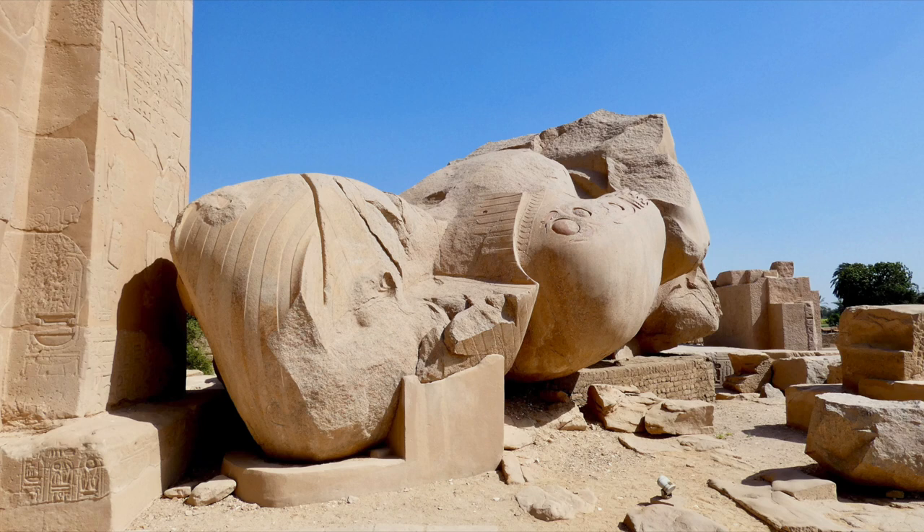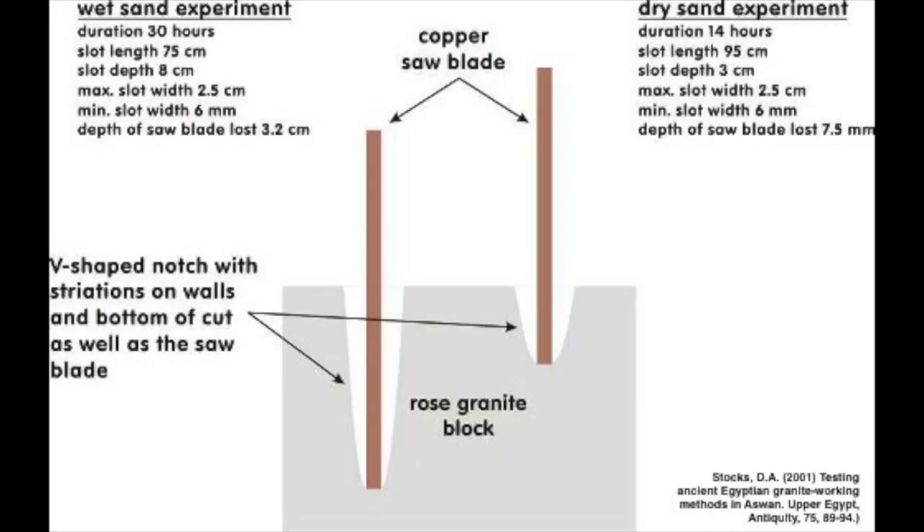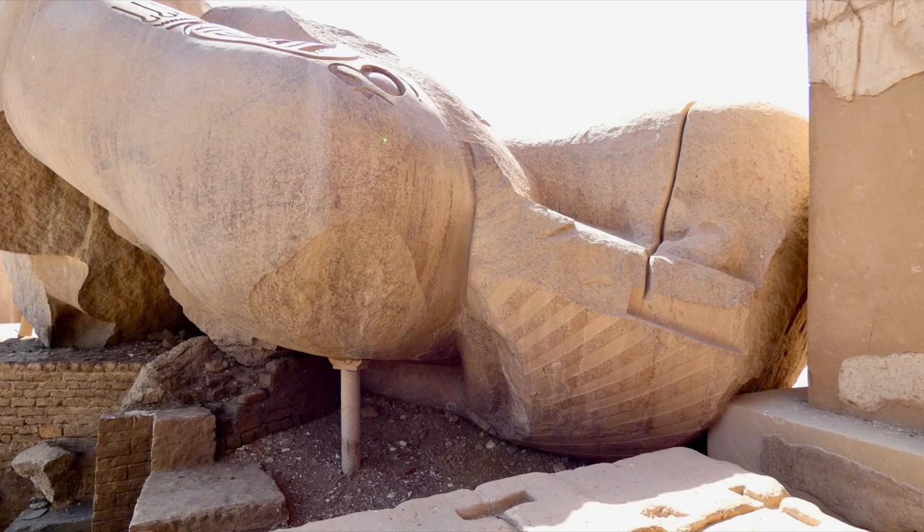I personally believe this saw mark was made using a straight saw and sand under the blade for added abrasion over the course of several days, due to the warbling you can see along the saw line. It is not a perfectly straight line. Mainstream archaeology is very fond of the sand abrasion method and attributes it as the primary — if not only — sawing method used by the ancient Egyptians. I will go into more detail and provide comparisons on different saw marks and cutting methods in later videos. Here is the same saw cut from a different angle.